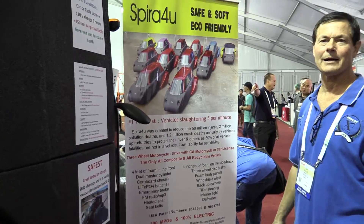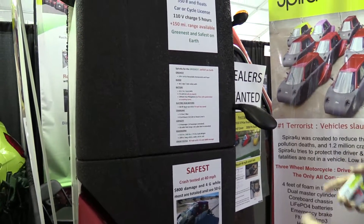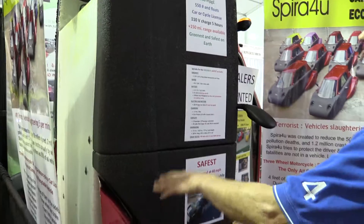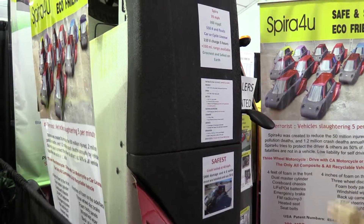It fits in the back of a pickup truck — that's how it's going to be. It depends on the wheelbase of the pickup truck, but a lot of them have the wheel bumpers right here, and the wheels sit on the tailgate.